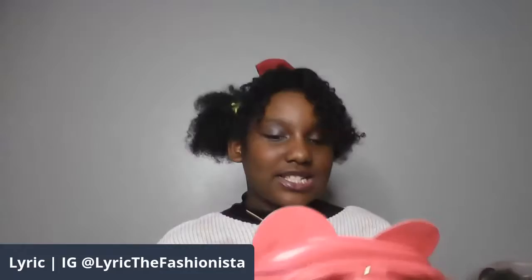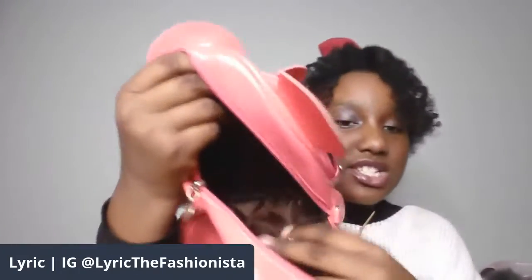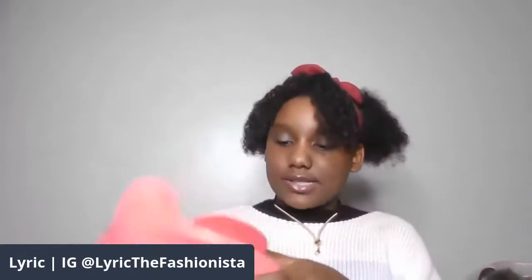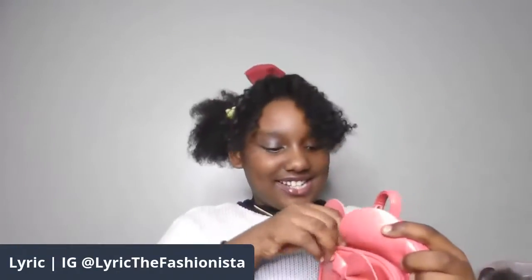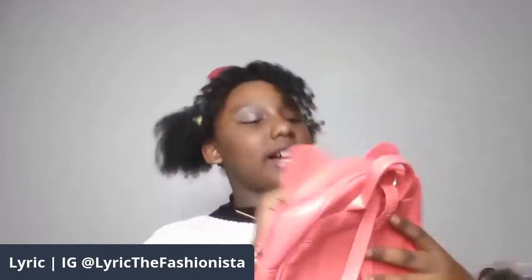Now on to the next backpack. This is one of my favorite backpacks that I got for my birthday, from my sister. Thank you so much, Symphony. It's very, very spacious — like, very, very spacious. And it has three pockets. Here is the medium pocket, and here is the medium-large pocket, whatever you want to call it, and here is the large pocket.